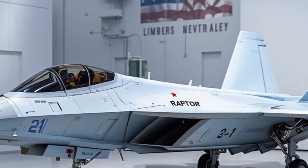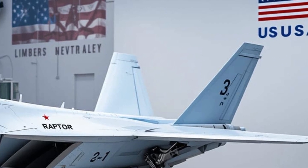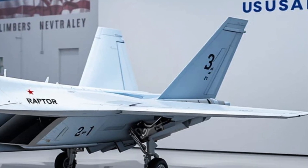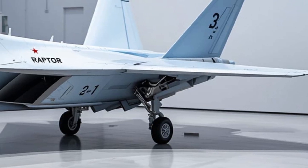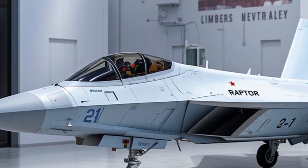It's rugged, dependable, and built for the brutal life of aircraft carrier operations — from catapult launches to arrested landings, in the dead of night or the middle of a storm. And while it's built primarily for the U.S. Navy, it's not flying alone.